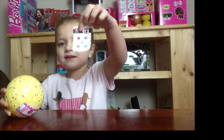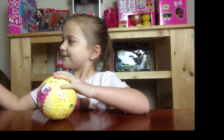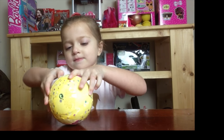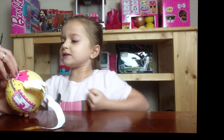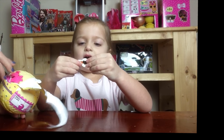Look guys! We got the stickers. We got the stickers and there's a mystery sticker. We don't want to miss the tattoo. Look at the tattoo guys — what is the tattoo of? A heart!